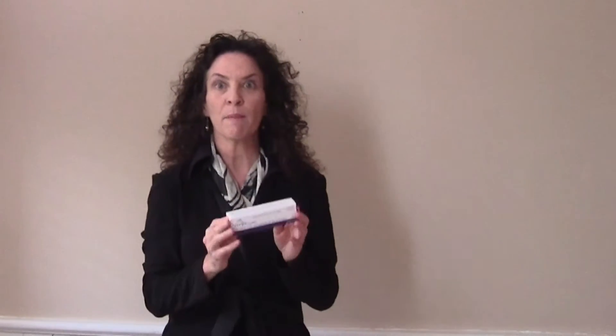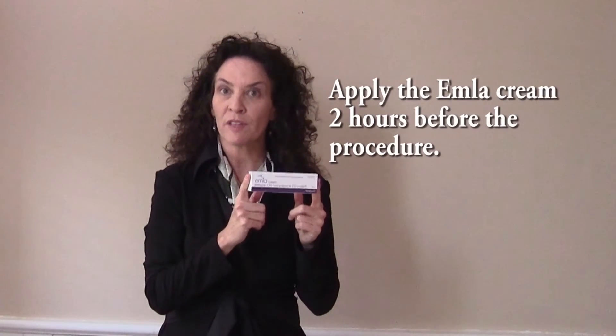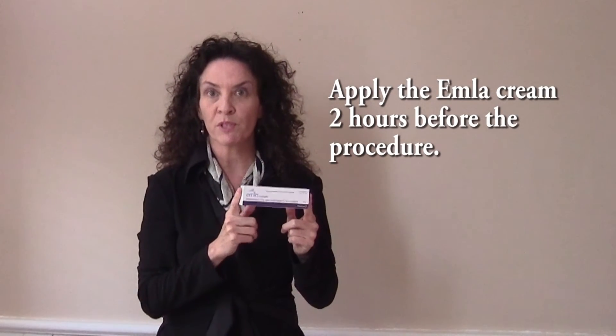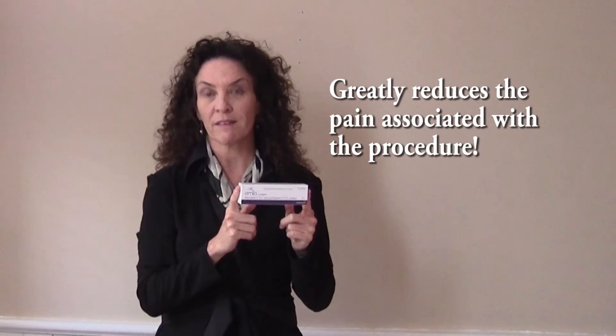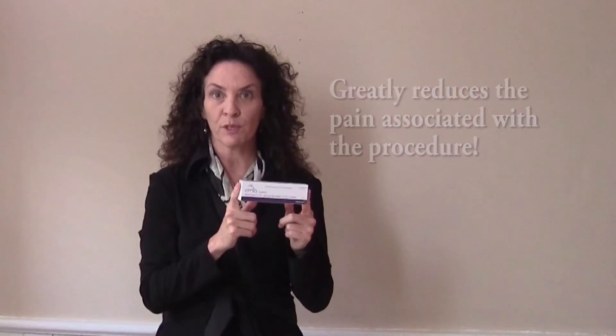But it doesn't need to be that way, and that's what I'm here for. This amazing numbing cream called Emla is available over the counter at any pharmacy. Emla is a mixture of two local anesthetics and it can be applied to the areola two hours before your procedure. Women polled reported the pain as four out of ten, sometimes less — markedly reduced, not eliminated, but markedly reduced.